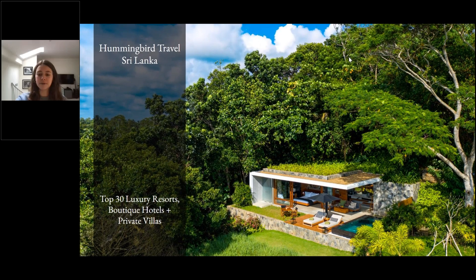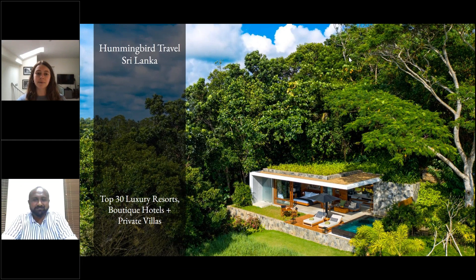Good afternoon everyone and welcome back to our Sri Lanka with Sanka series. Today we're going to be talking about the top 30 luxury properties in Sri Lanka — some of our favourites and the most popular properties that all of our clients like to sell. It's a great opportunity for everyone to learn a bit more about the product in Sri Lanka and why these hotels individually stand out and why we love them.